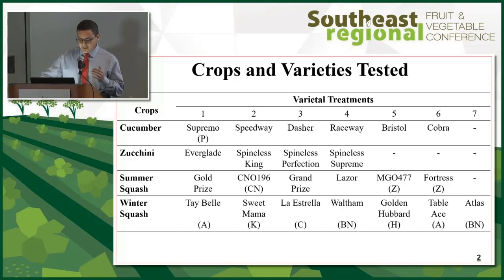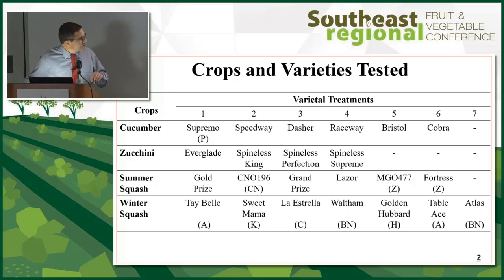We tested four zucchini. In summer squash, we had yellow and zucchini. This was in part by accident because we got packets with no pictures that said 'hybrid squash,' but it was an opportunity to compare zucchini and yellow squash head-to-head in the same trial. The Z varieties are zucchini, CN is crookneck, and the rest are yellow straight-neck. For winter squash, we had multiple types and different species.